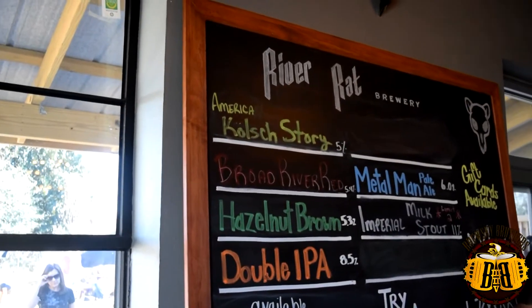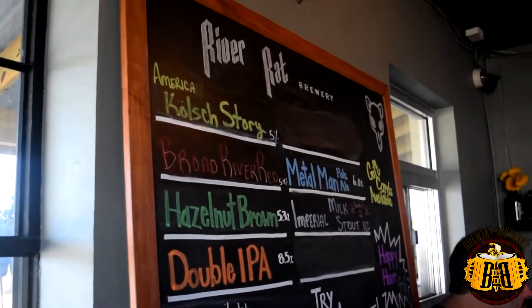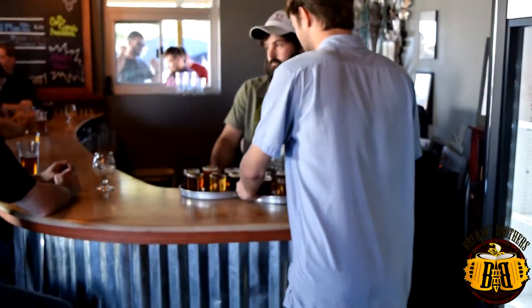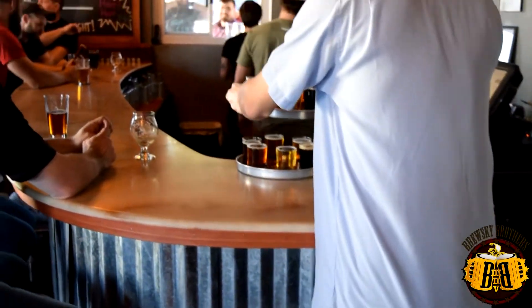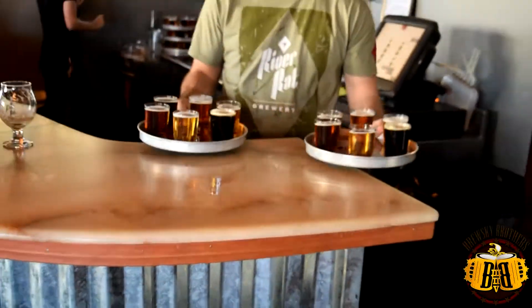Our first stop was Riverette Brewery, and we got six samples — six four-ounce pours. They had their milk stout on tap at that time, like an Imperial, around 10-11%. It was freaking awesome. They also had their Metal Man Double IPA, their Hazelnut Brown, their Kolsch, and their Red Ale.